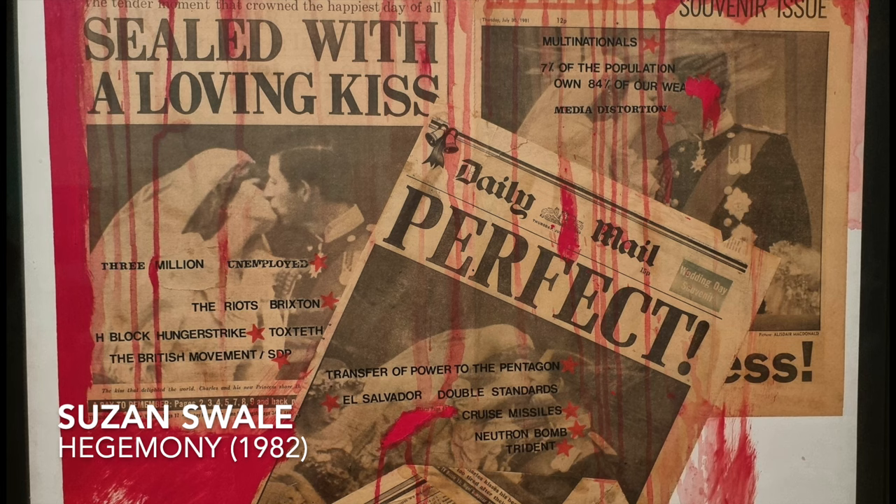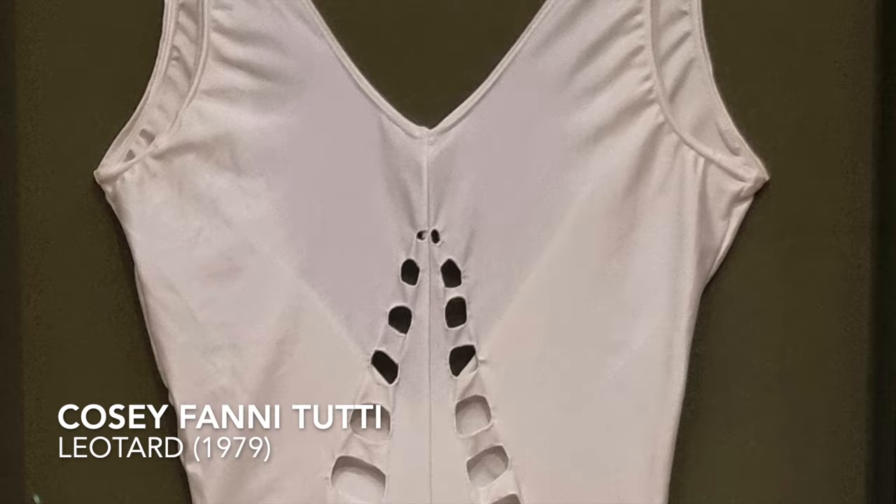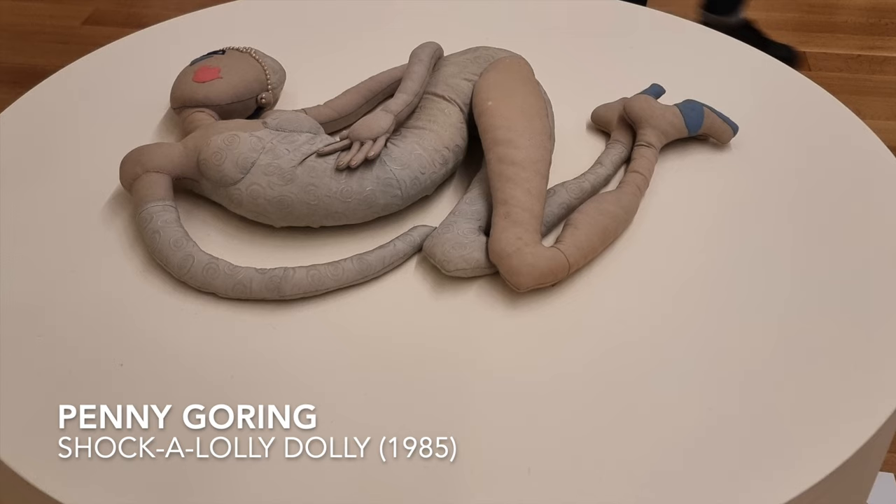Susan Swale's 'Hegemony' decapitates the patriarchal picture-perfect nature of Charles and Diana's wedding. Cosey Fanni Tutti brings a more individualist perspective, saying: 'I align myself more with gay liberation than women's liberation. Freedom to be was my thing. I didn't want another set of rules imposed on me for having to be a feminist.'